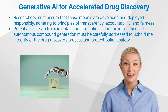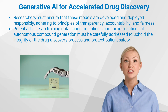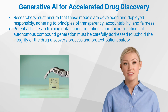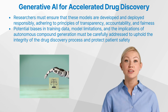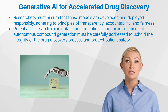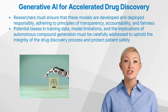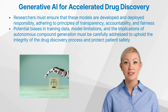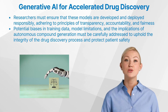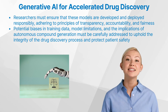As with any transformative technology, the integration of generative AI in drug discovery raises important ethical considerations. Researchers must ensure that these models are developed and deployed responsibly, adhering to principles of transparency, accountability, and fairness. Potential biases in training data, model limitations, and the implications of autonomous compound generation must be carefully addressed to uphold the integrity of the drug discovery process and protect patient safety.